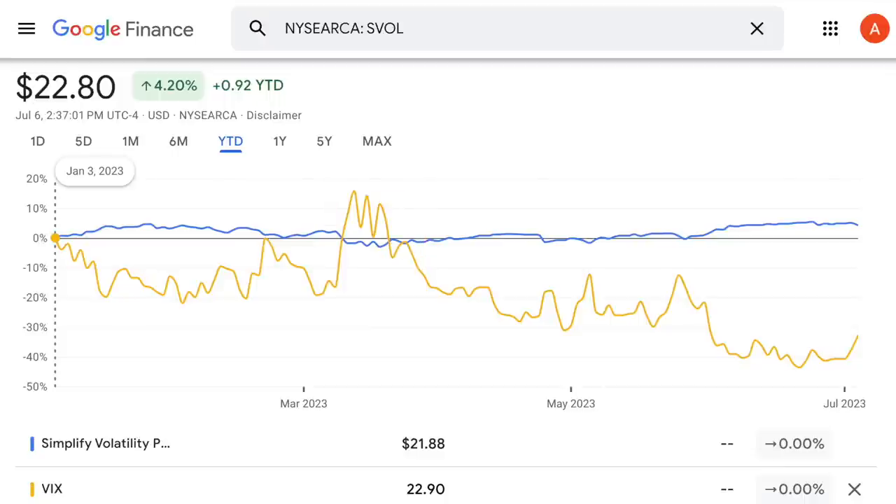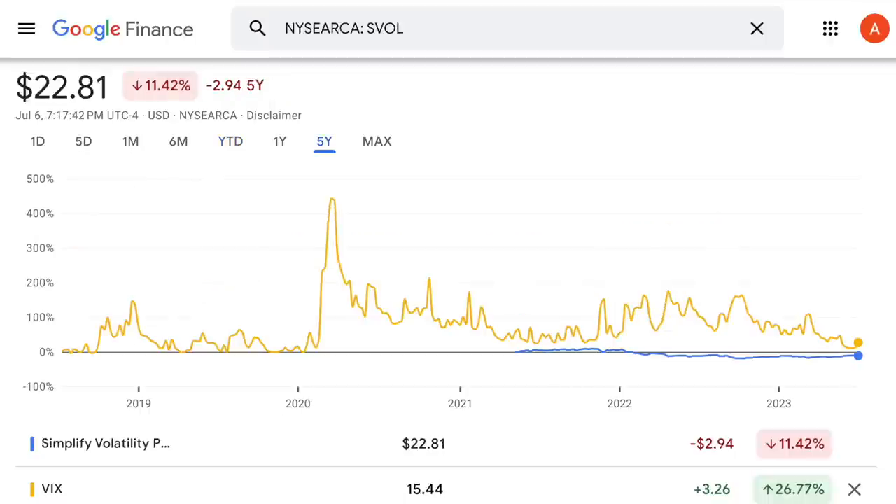Let's look at the five-year performance of the VIX alongside SVOL for at least the amount of time this ETF has existed. If we expand the performance, one thing should immediately stand out: look at the major spike that happened back in March of 2020 because of the pandemic. Obviously SVOL didn't exist back then, but you have to wonder what would happen to the share price of SVOL if there was another large spike in the VIX like this.